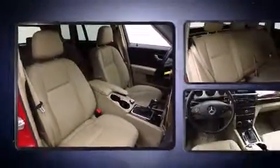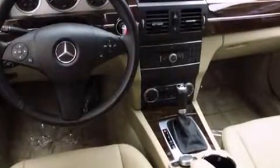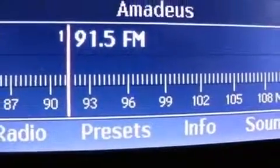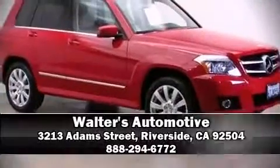Mercedes-Benz also prioritized safety and security by including dual front impact airbags with occupant sensing airbag, front side impact airbags, traction control, anti-whiplash front head restraints, ignition disabling, and four-wheel disc brakes with ABS. Brake assist technology provides extra pressure when applying the brakes. Our experienced sales staff is eager to share its knowledge and enthusiasm with you.